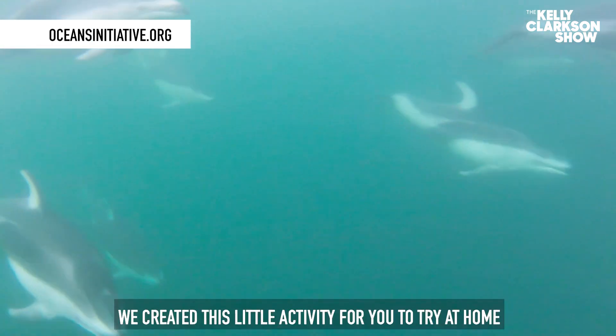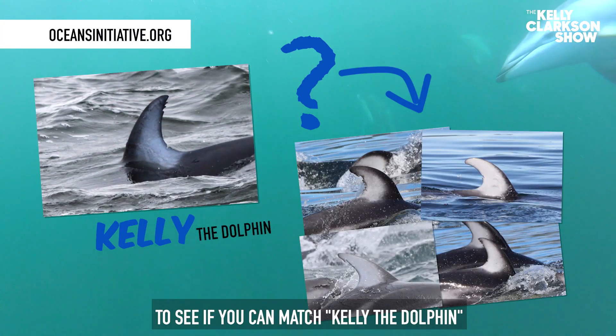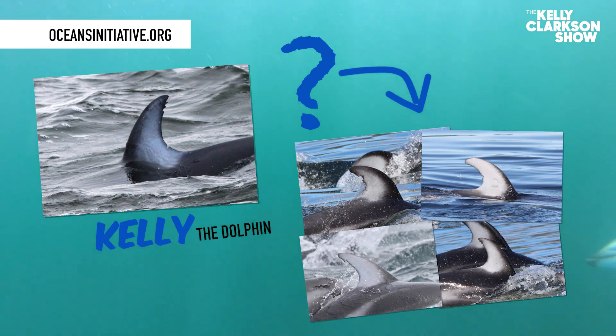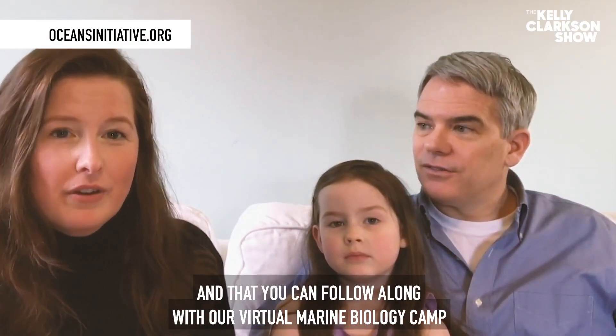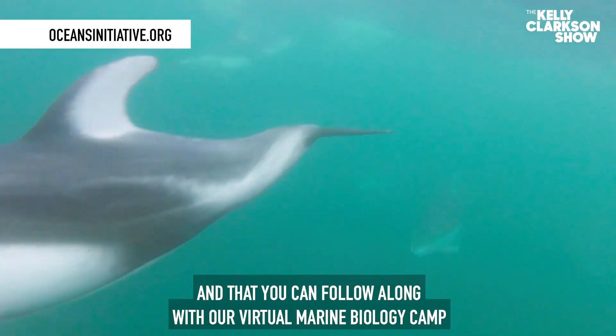We created this little activity for you to try at home to see if you can match Kelly the dolphin. I hope that you enjoy the activity and that you can follow along with our virtual marine biology camp. Bye!